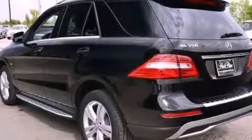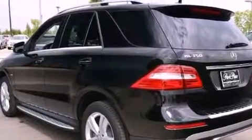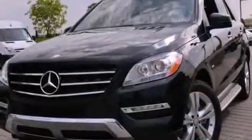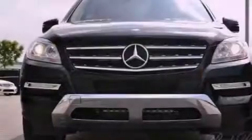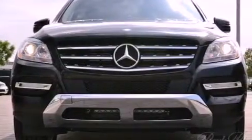Its top features and packages include the Premium One package, a double wishbone independent front suspension, skid plates, direct injection, and a tire pressure monitoring system.